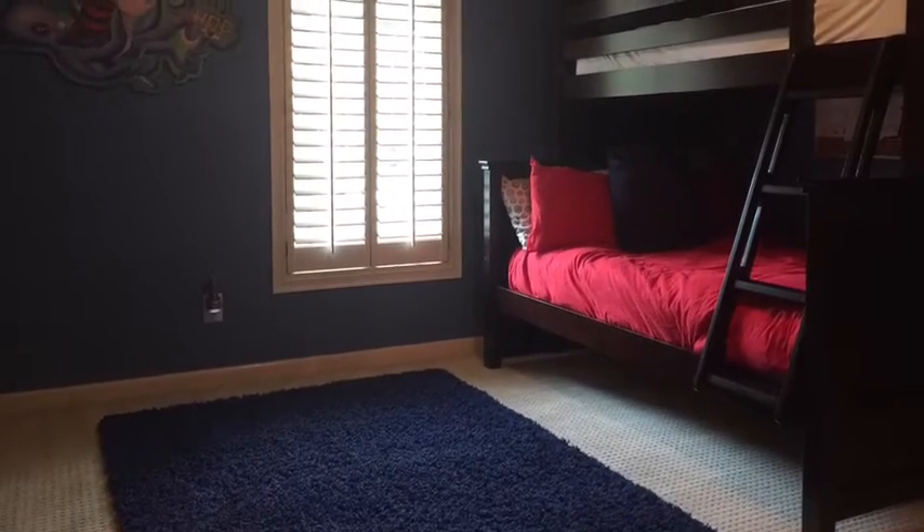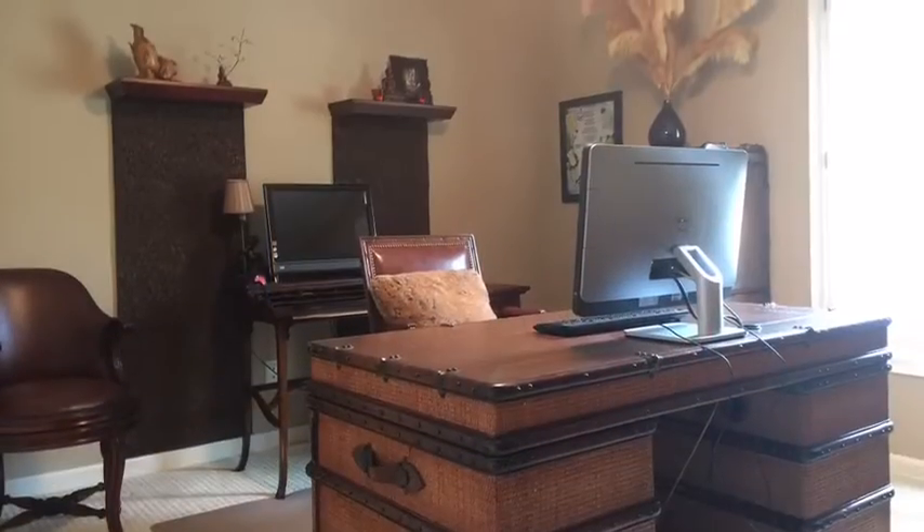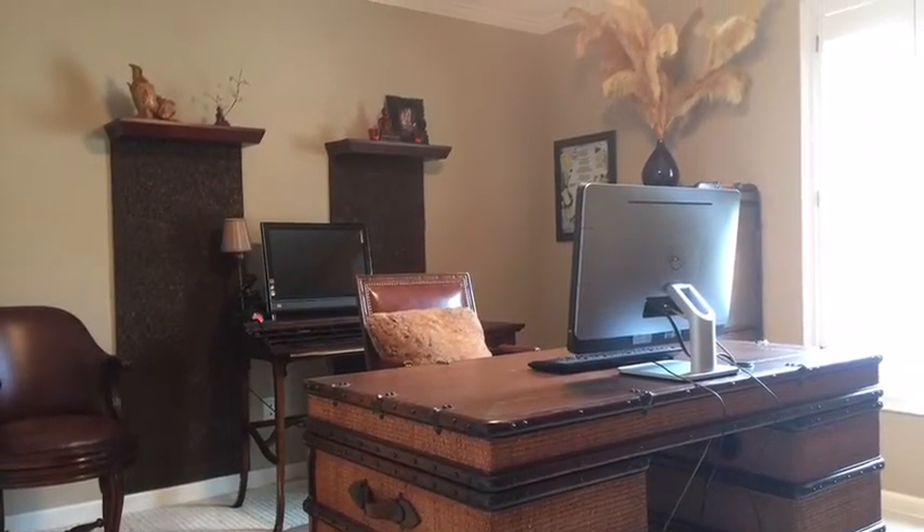Here's bedroom number two, and the third bedroom, which does have closets, is being used as an office.